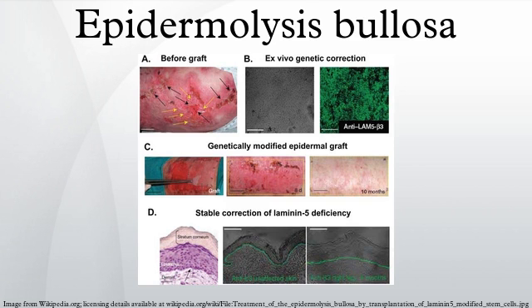It was presented at the International Investigative Dermatology Congress in Edinburgh in 2013, and a paper-based version was published in the Journal of the American Academy of Dermatology in 2014.